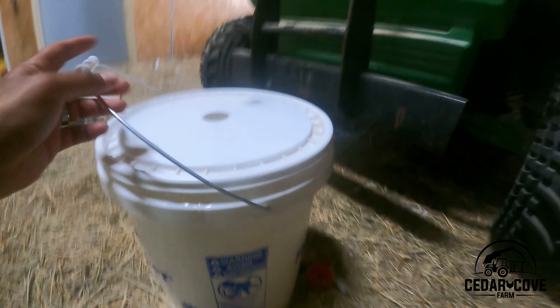This is a nipple waterer — it's a five-gallon bucket and down at the bottom it's got these little drinker cups. As they peck, you guys may be able to see it fills up with water. Chickens are curious; they'll peck at that and learn to peck, get water, and drink. I will leave one of the waterers on the floor for a couple days until they get used to it. Also with 50 chickens in there, I want to make sure they've got more than enough water because it does still get hot during the day.